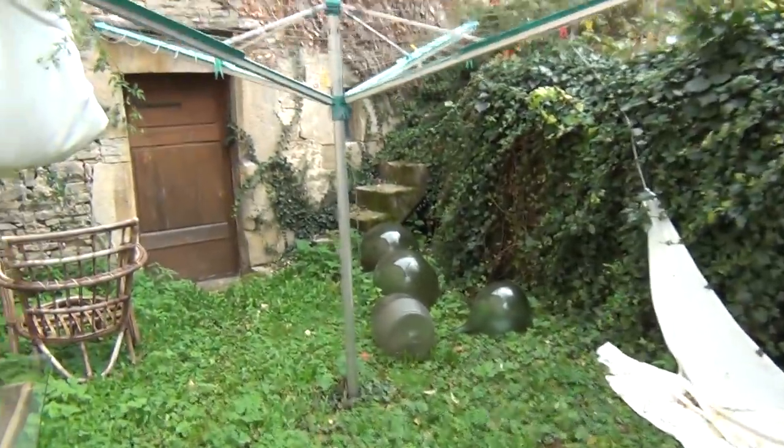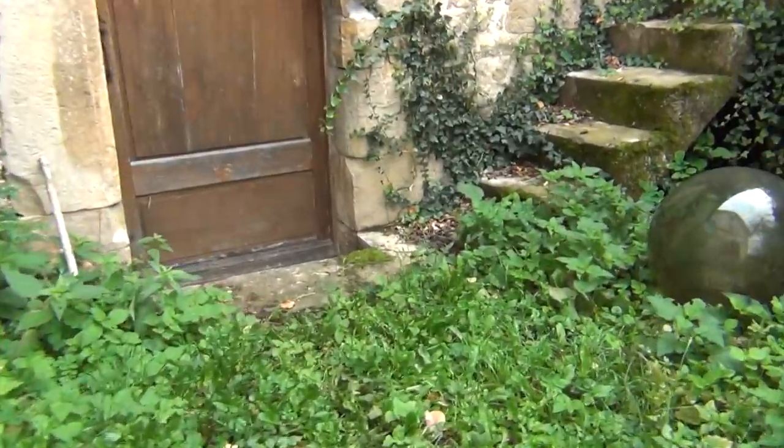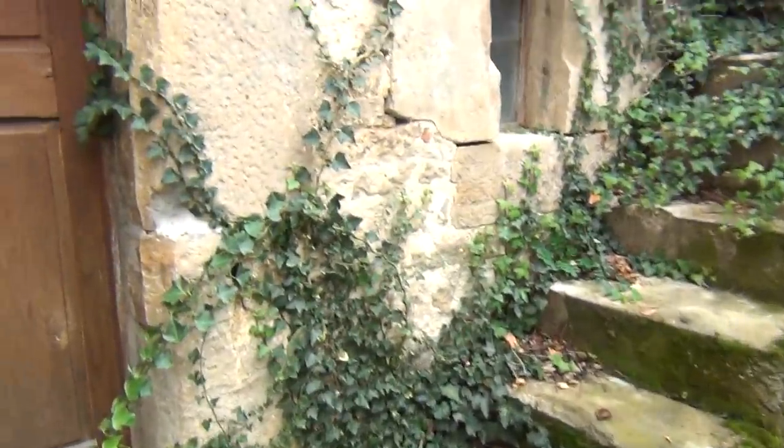Now we go down here, underneath the stables. I hope I don't catch any TBC, which is still in the earth here of course. I'll show you something very interesting. So we're underneath the tuberculosis area. Underneath — so the sign was up here.